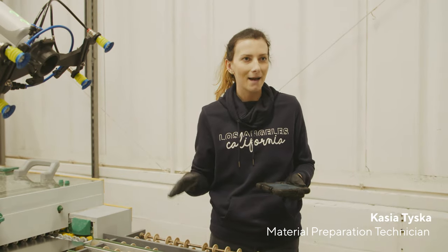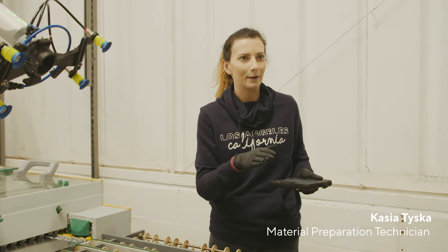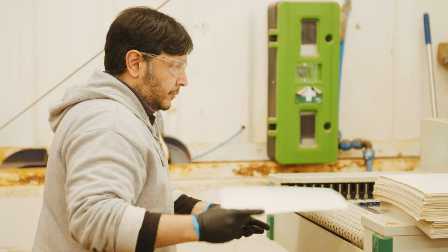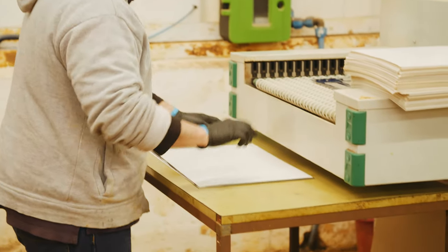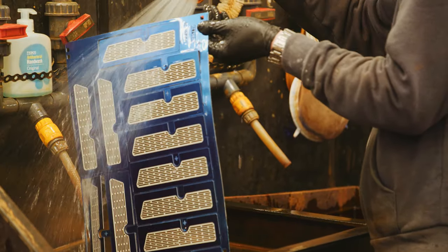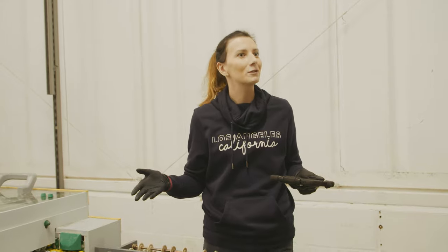Now it's helping a lot. We've got so many different types of material — imagine if EVA would start loading those materials, it would go even faster and faster. Especially as we've got three different machines with three different resistors, so basically it would be three times faster.